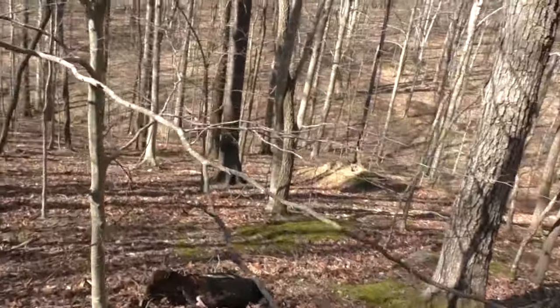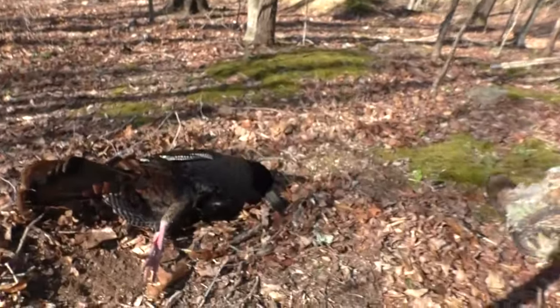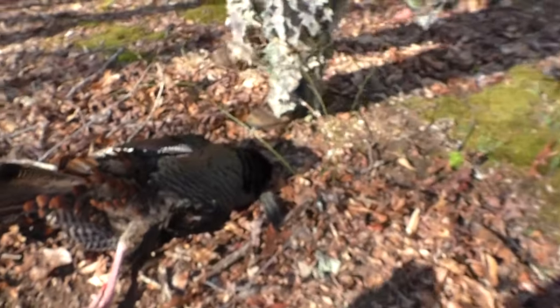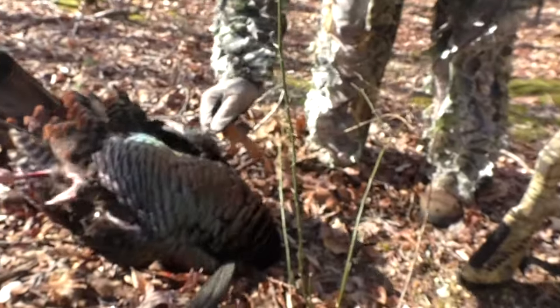He broke a spur off — did he break a spur off? No, this is a young bird. Yeah, he's real young. He's got jake knives. Yeah, he's good though.